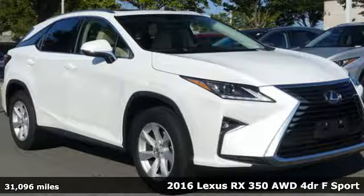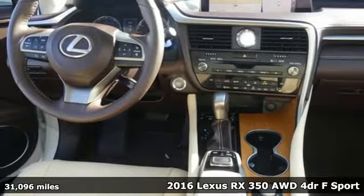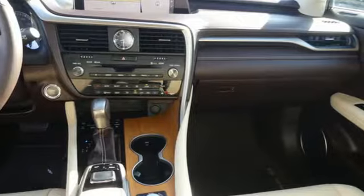It's a 2016 Lexus RX 350. This RX 350 is sophistication, sharpened, and luxury transformed. The untamed elegance will take you away.